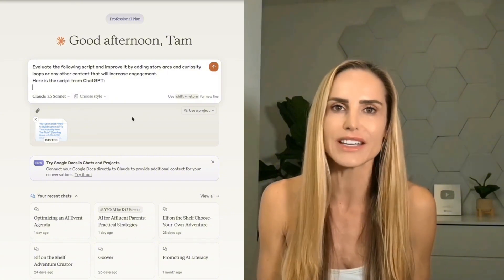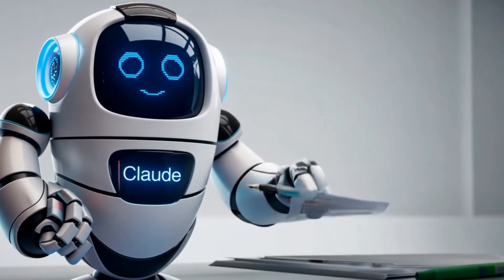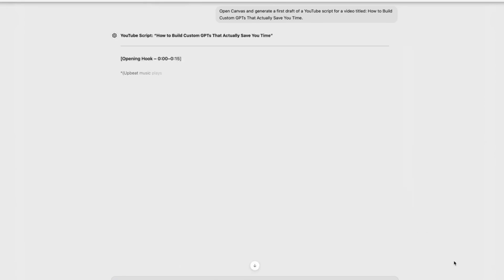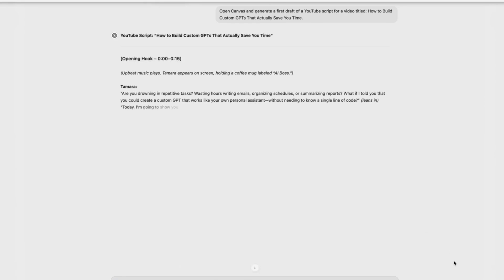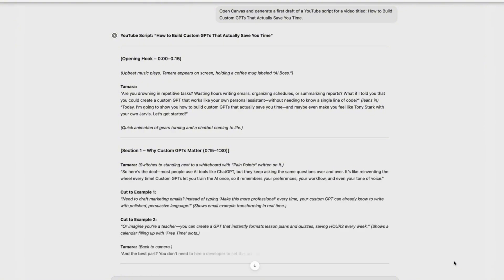Here's how to use it to your advantage. The next time you're chatting with ChatGPT, paste that initial output that it gives you into another large language model like Gemini or Claude and ask it to evaluate and improve that content. For example, I might ask ChatGPT to generate a first draft of my YouTube script for a video titled How to Build Custom GPTs That Actually Save You Time.